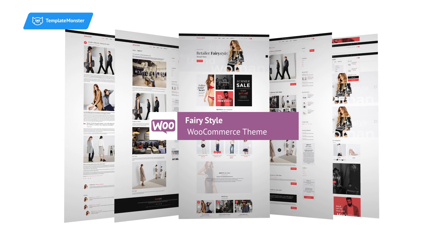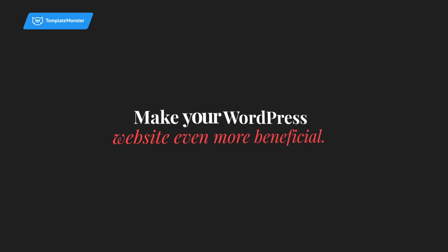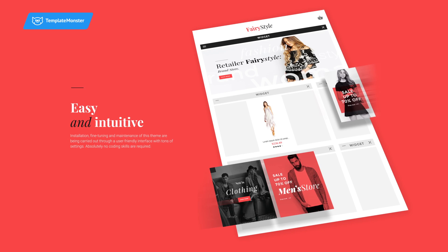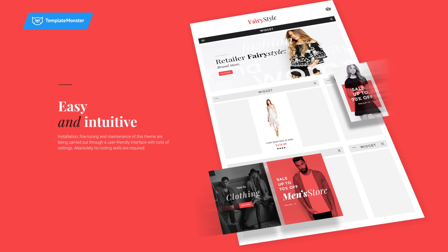Manage your online store with ease thanks to FairyStyle, TemplateMonster's new WooCommerce design. Make your WordPress website even more beneficial, easy and intuitive. This theme combines outstanding looks with great functionality.